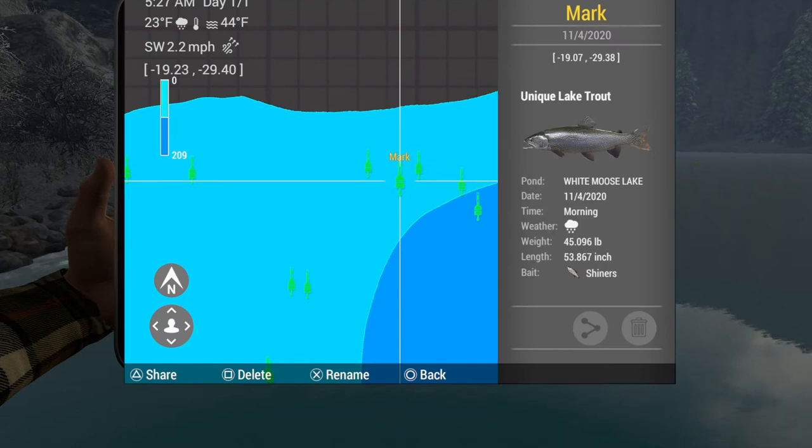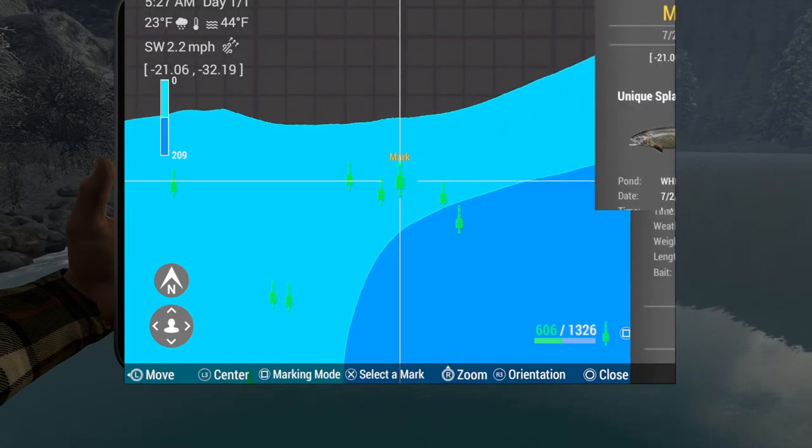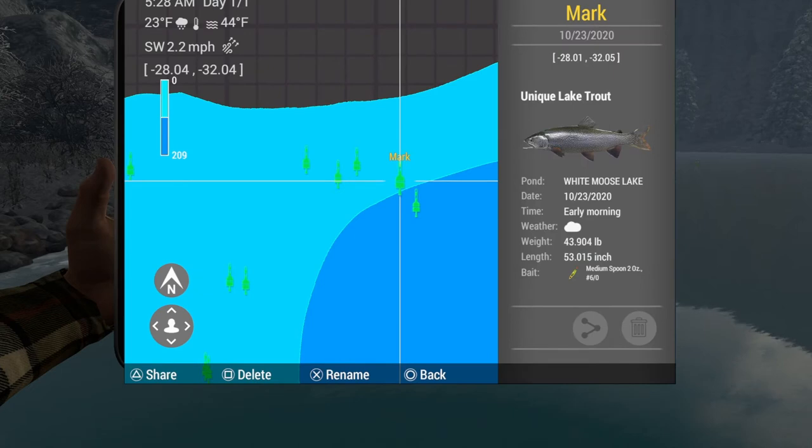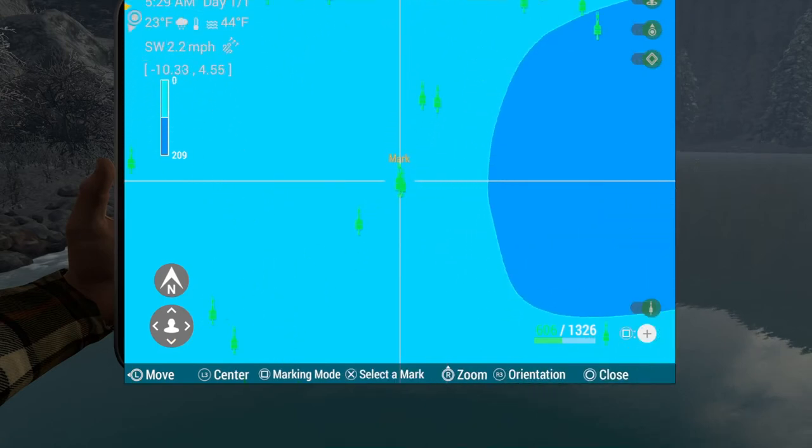Shiners here at negative 19, negative 29. That spot for the unique lake trout uses a two-ounce, six-odd medium spoon — that's 56 grams if you're metric — and that mark is negative 28 and negative 32.